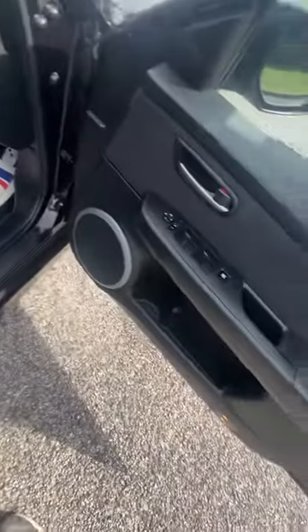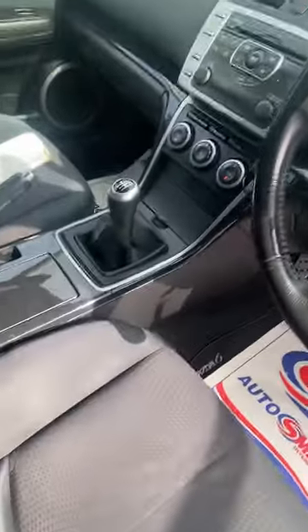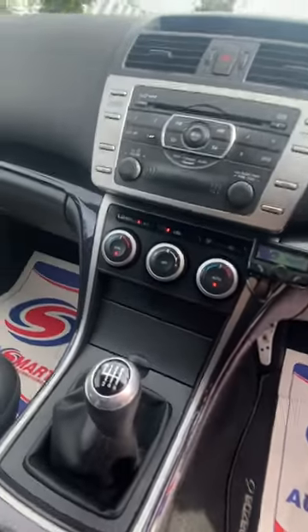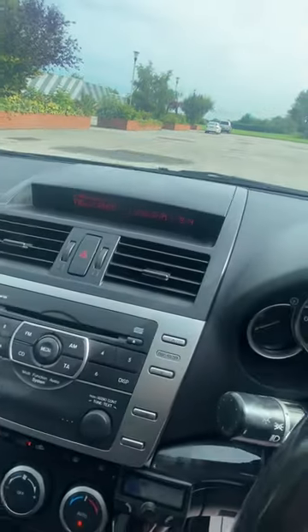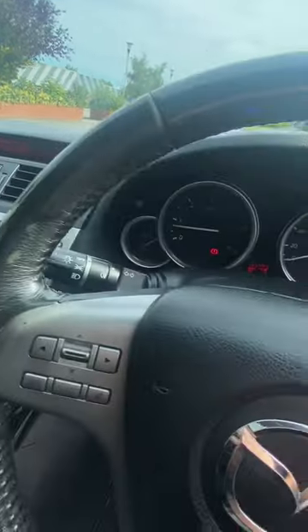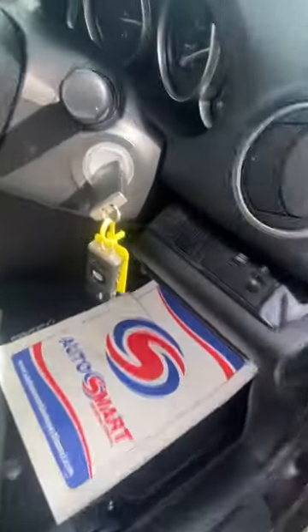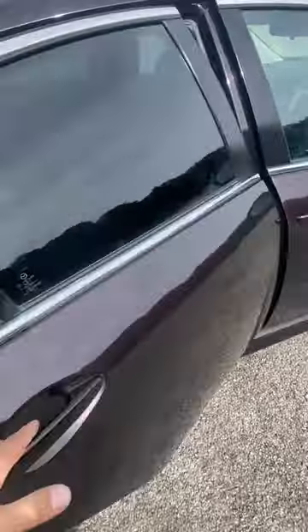Four electric windows, electric mirrors, height-adjustable seat, six-speed gearbox. There's a CD six-disc changer in the dash — all screens are working fine, no issues. Runs great, gearbox and clutch all good. Pair of keys and fitted mats in there as well, privacy glass on the rear.